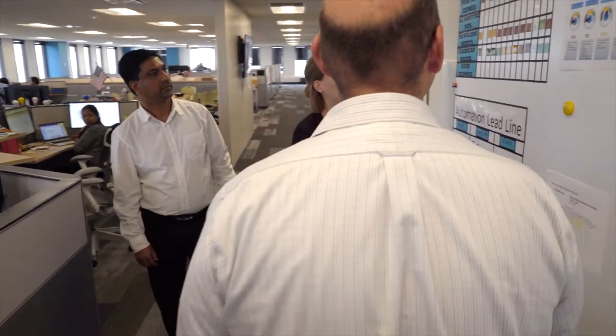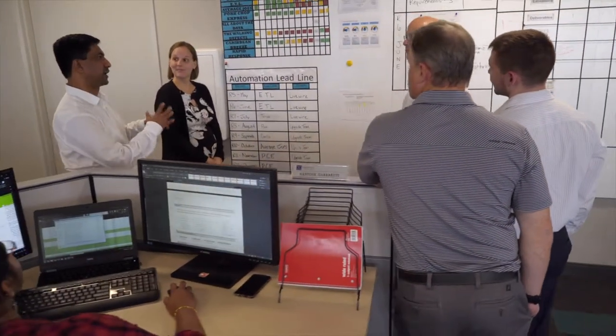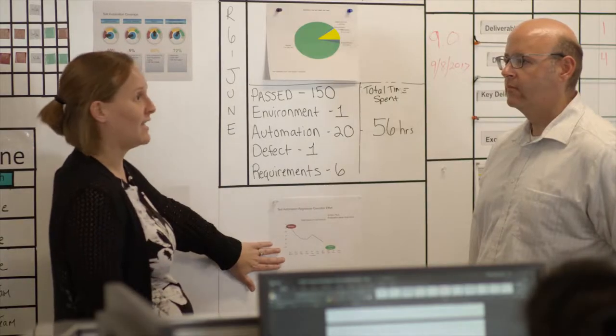Our initial approach was to build something upfront and use a more custom API to exchange information between that front end and the Policy Center back end. We found that we were duplicating a lot of product rules, a lot of validation rules, and a lot of things between Policy Center and our front end, and that really started to concern us from a maintenance perspective.